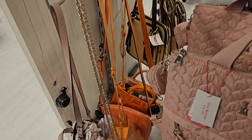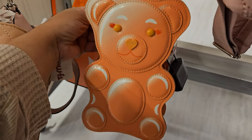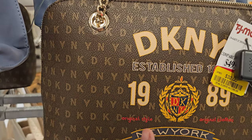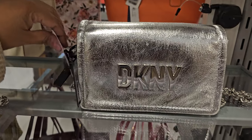Betsy Johnson also has the orange gummy bear one, and the nose is like a heart that says Betsy Johnson on it. DKNY is $32 from $50, and then you have the silver DKNY for $40 with a silver chain.